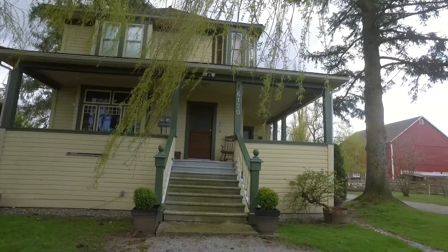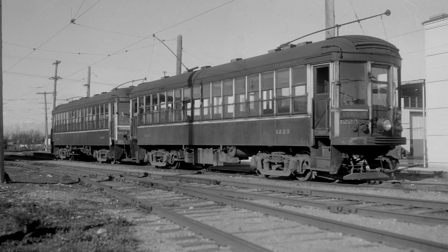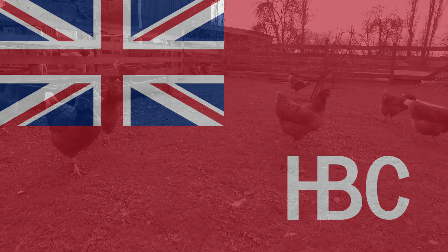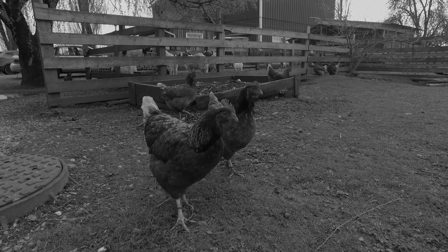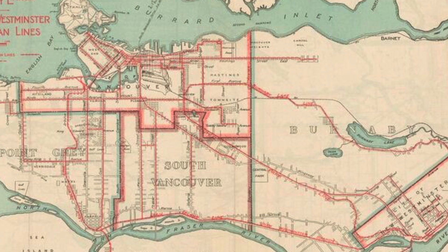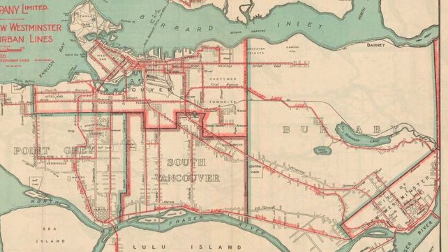This is the Dixon House and Barn on Glover Road. When the BC Electric Railway arrived in 1910, it added an extra spark to development at Milner. The Hudson's Bay Company had farmed these lands for decades back in the 1800s. Now settlers were raising dairy cattle, poultry and pigs, and the new railway provided them with a direct link to markets in New Westminster and Vancouver.